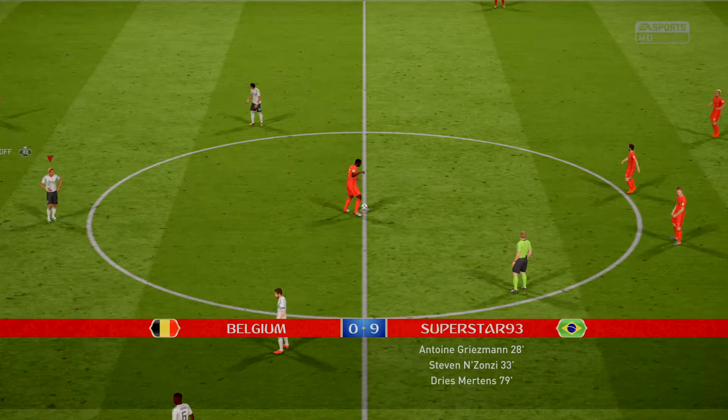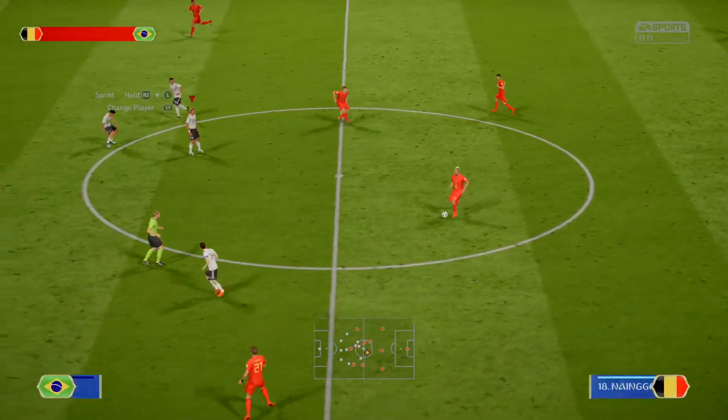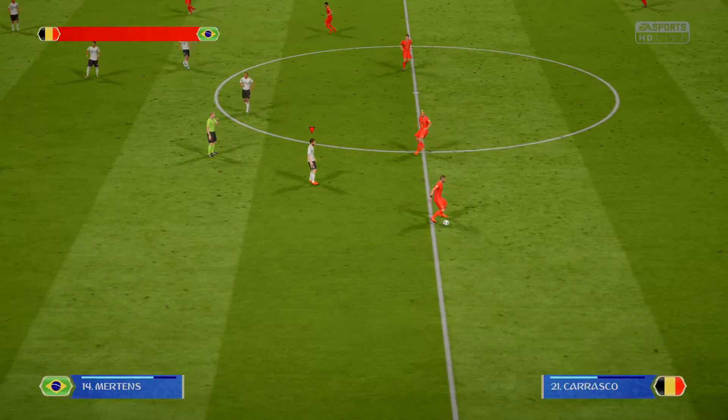It's a tough game for the team that are trailing. They're out of the contest really — just playing for pride. They're really being torn apart. Goalkeeper no chance.